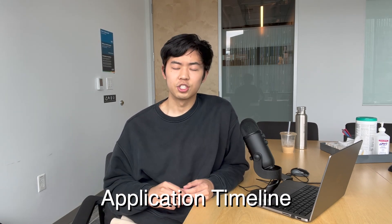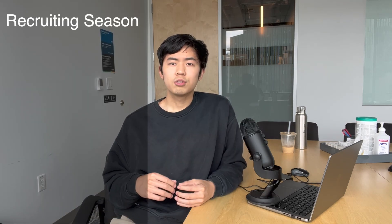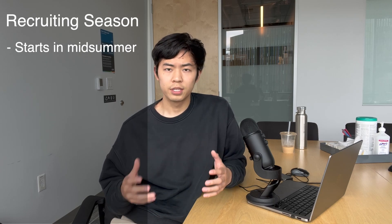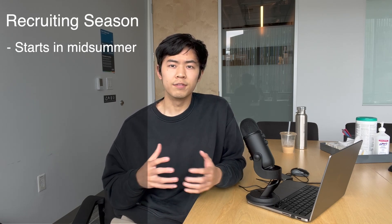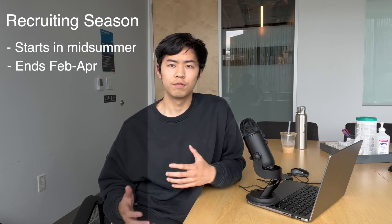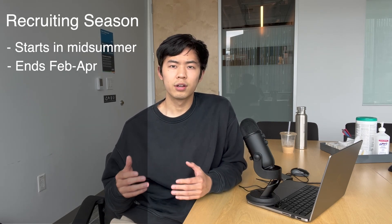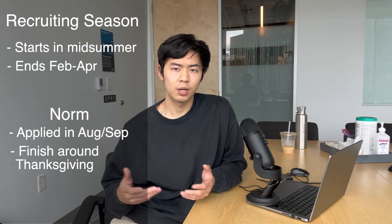Now let's talk about the application timeline for tech recruiting. In general, tech recruiting starts anywhere from mid to late summer all the way into fall, and ends somewhere from early fall all the way up until February, March, or April. But typically you apply around August or September and finish somewhere around Thanksgiving.